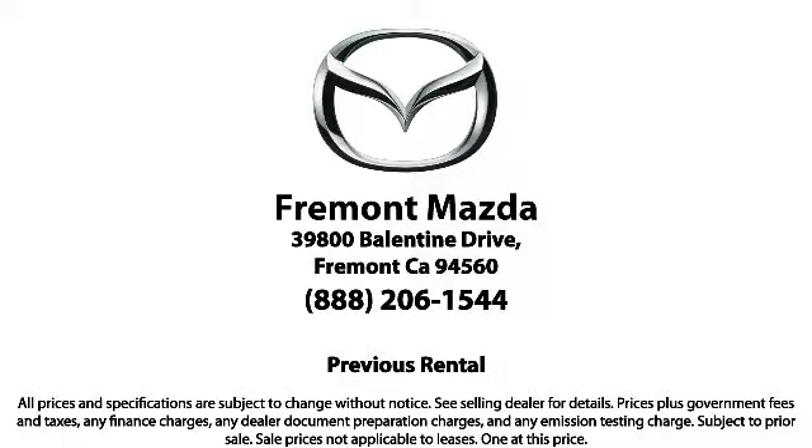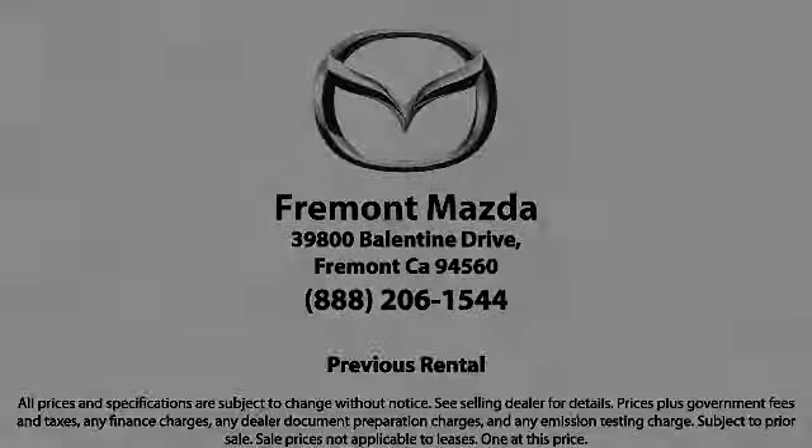Here at Fremont Mazda, our team of professionals is dedicated to making sure that your experience in purchasing a certified Mazda is pleasant and stress-free. So come in today. We're located at 39800 Valentine Drive in Newark.